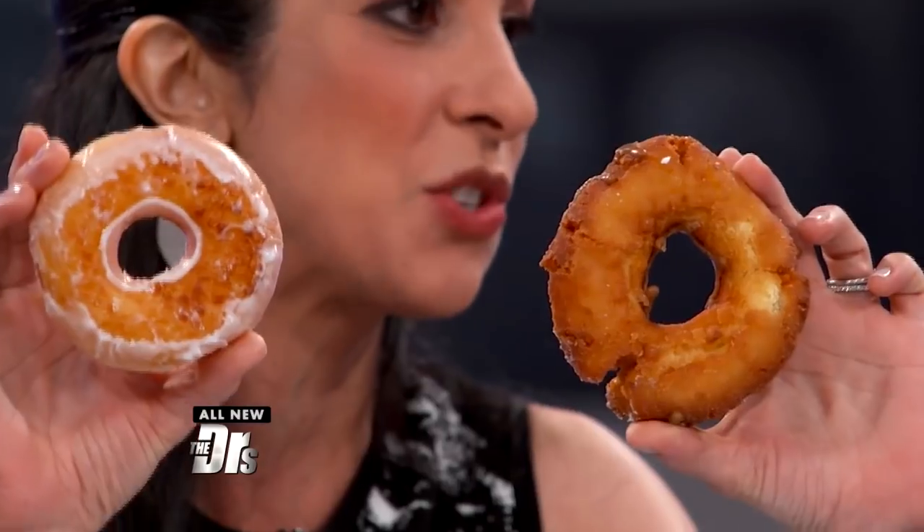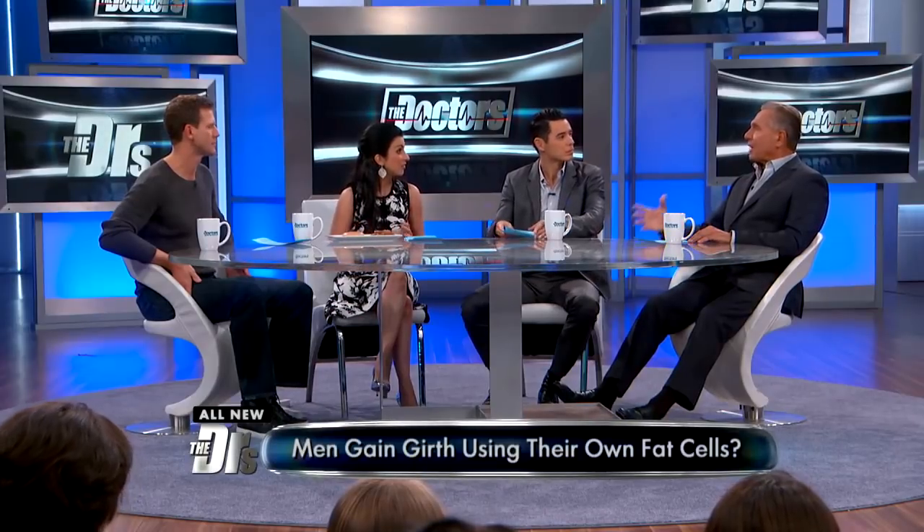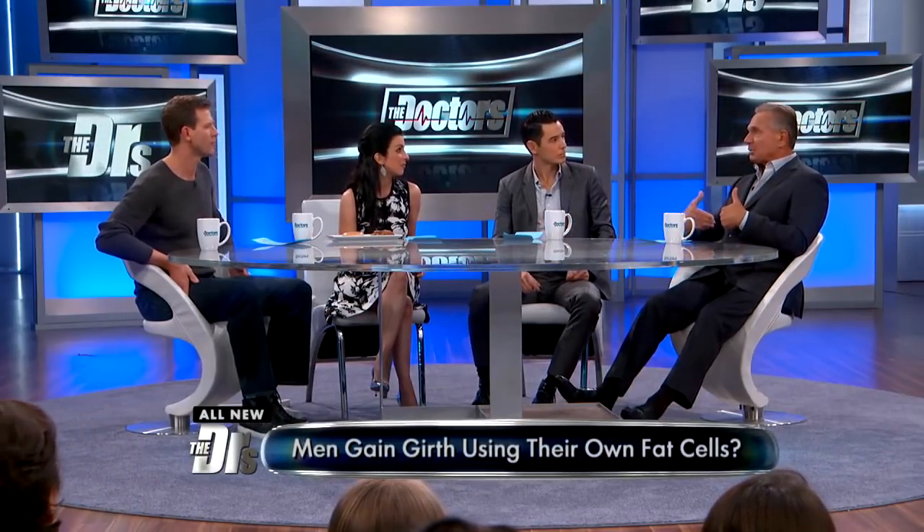These are fat cells and stem cells which you're harvesting from the person and then injecting back into their own tissue. Typically we take the fat from wherever they have fat, usually in the abdomen, wherever we can find it. The key is purifying this fat. We inject the fat at the base of the shaft of the penis with blunt cannulas and needles, so that we're not going to hit key structures and injure them.